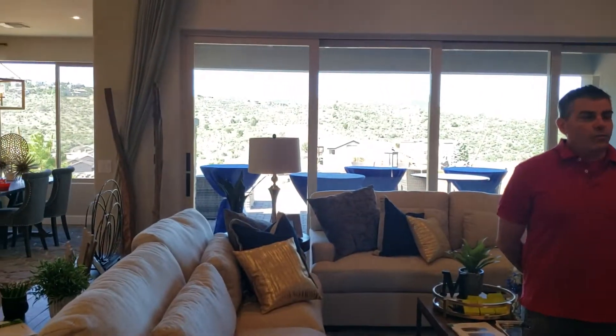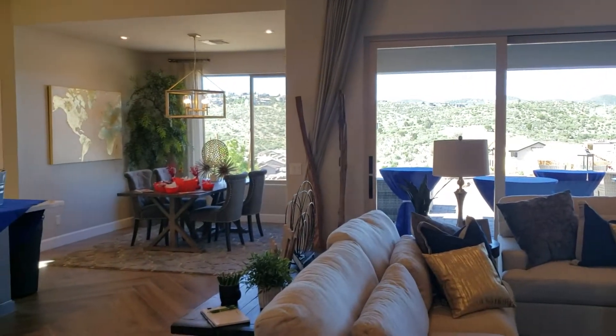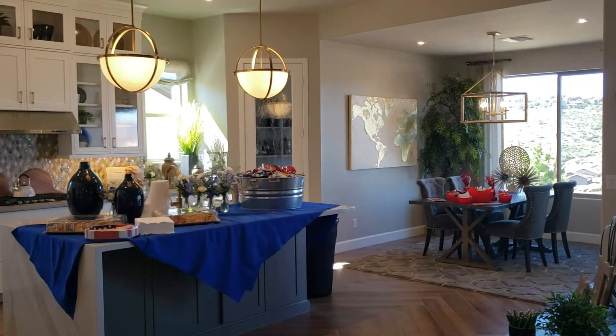Hey everyone, it's Peter Medow and Susan Cohen and we're with the Prescott Elite team at My Home Group Real Estate. We are in this beautiful Mandalay home in Yavapai Hills today. This is their grand opening celebration. This home is $530,000 base priced, $799,000 completely built out.